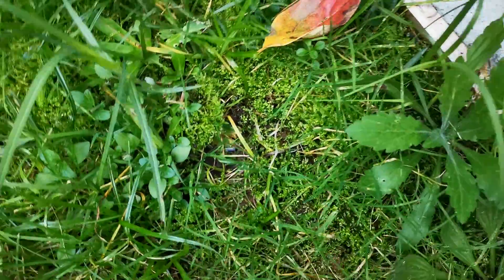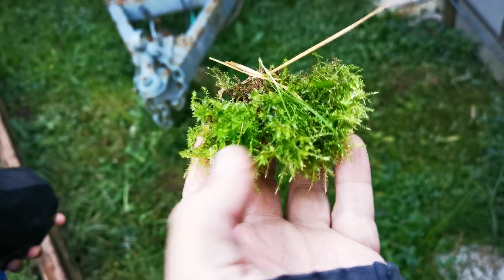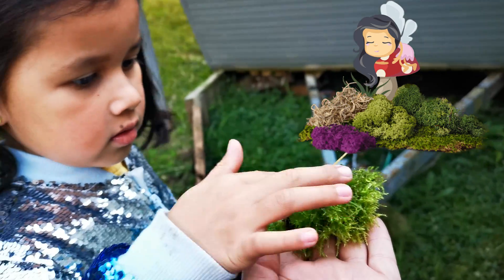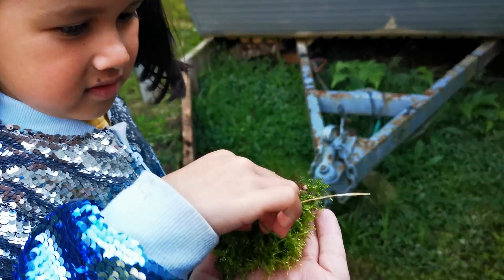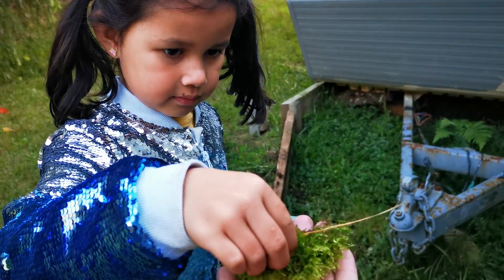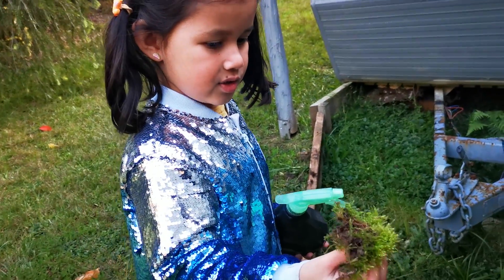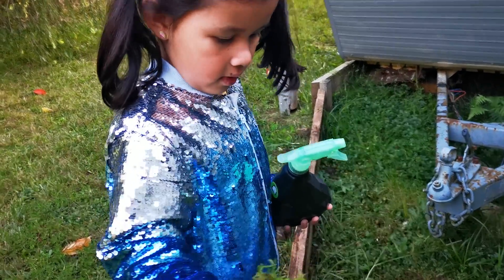What's that there? What is it? It's moss. You know what that is? It's like some green stuff. That's called moss. You have a feel. It feels like soft grass. Do you think the fairies might sleep on that? Yeah.